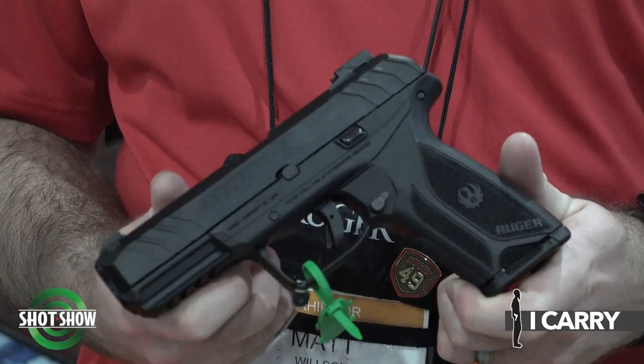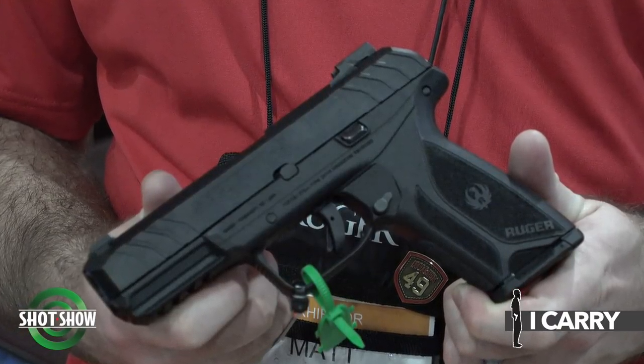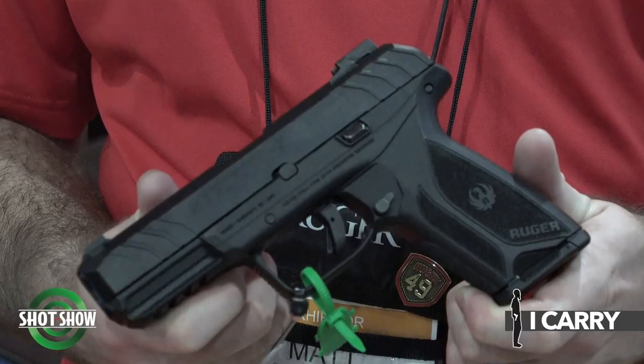Additionally, we've expanded the Security 9 offering to include this Pro model, with steel tritium sights, ships with three magazines. This is the full-size grip frame. We've also just launched a Security 9 Compact — a little shorter in the grip and overall length — and it interchanges, so you can use a 10-round compact magazine or the 15-round mags from the full-size Security 9. For more information, visit Ruger.com or your local retailer.